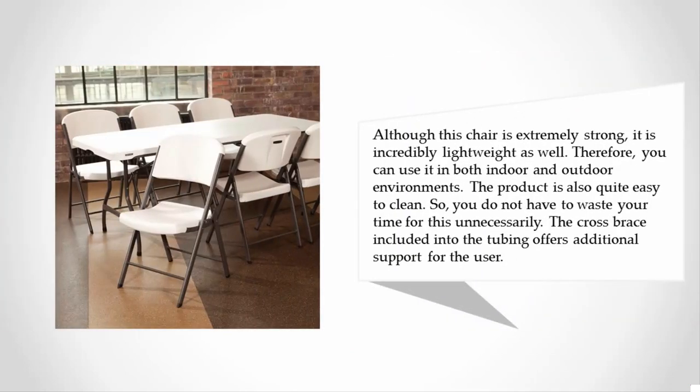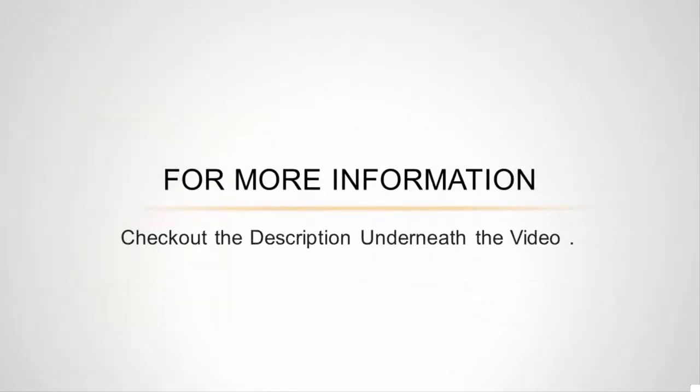Although this chair is extremely strong, it is incredibly lightweight as well. Therefore, you can use it in both indoor and outdoor environments. The product is also quite easy to clean. The cross brace included in the tubing offers additional support for the user. For more information, check out the description underneath the video.